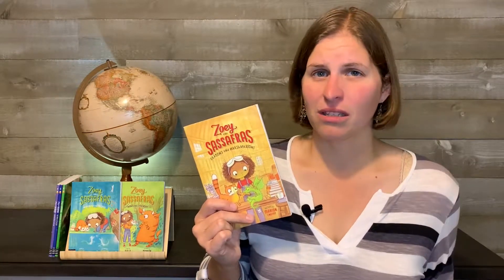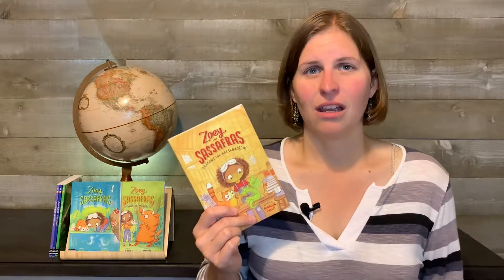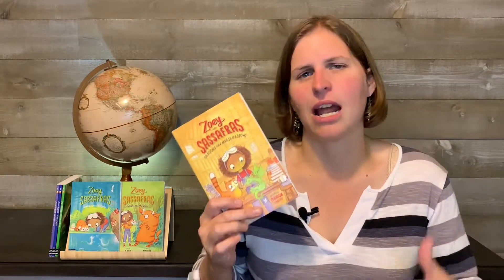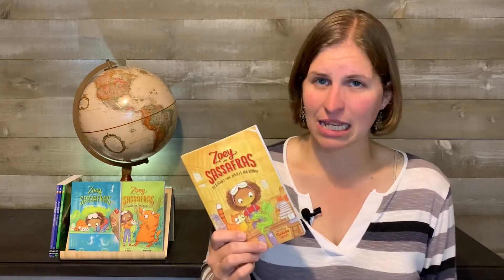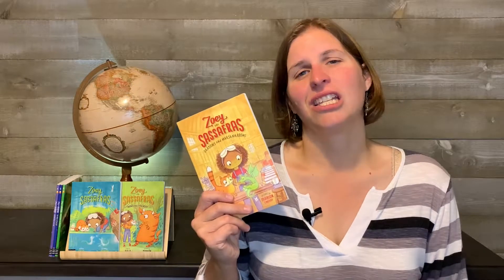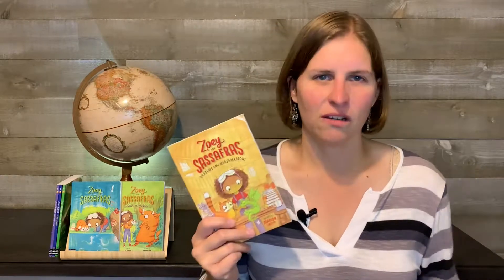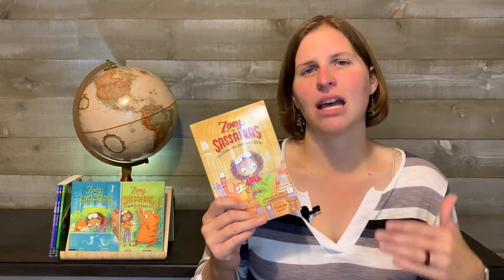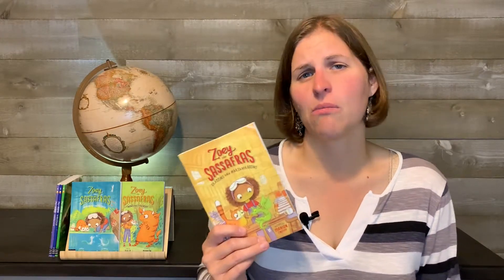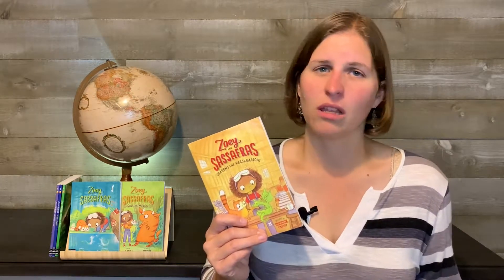From an enrichment standpoint, I'm going to say this is a four because it's integrating all of these scientific methodologies — thinking about what the hypothesis is, how to set up an experiment. More importantly, I think it's the amount of times that Zoe fails. She gets discouraged, talks with her mom, reformulates her experiment, and finally figures it out. Showing that perseverance — that try and try again mentality — is really important for kids to see in heroes. So from an enrichment standpoint, this is very enriching.